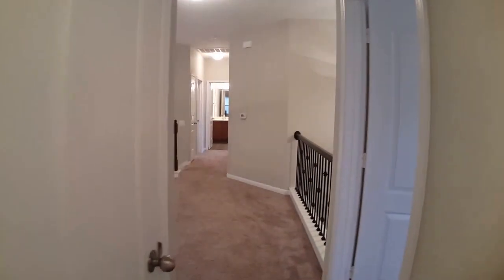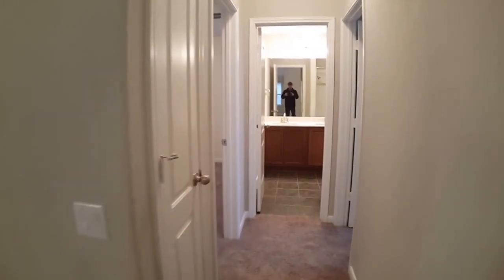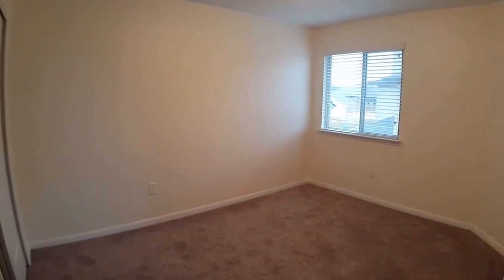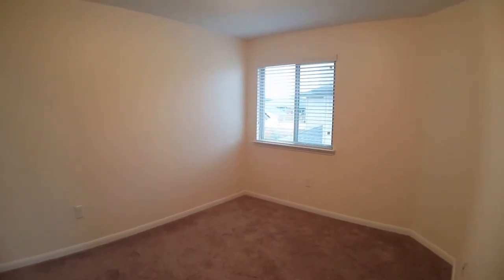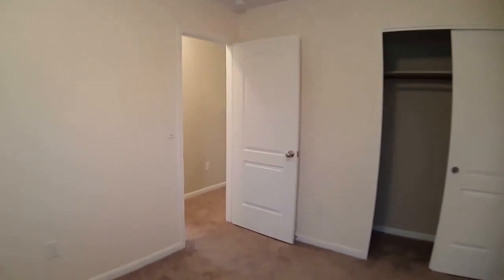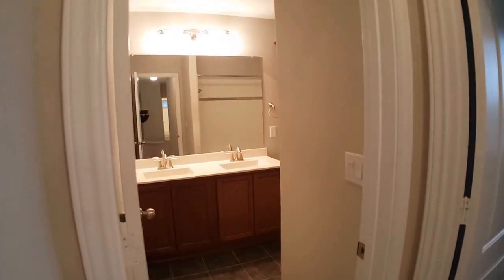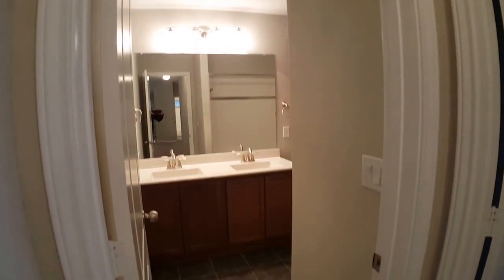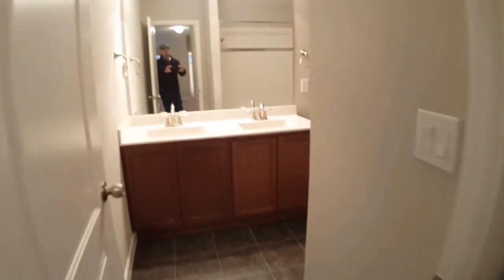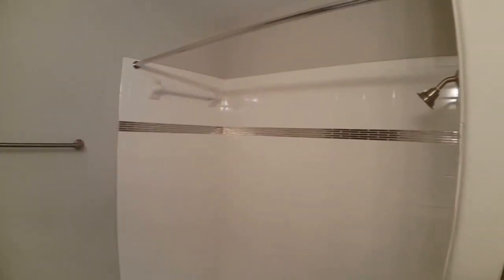Exiting the hall bath, there's another linen closet here to my left. We'll proceed to bedrooms two and three as well as an additional hall bath. There's another linen closet on my left, and then bedroom number two — probably the smallest of the four bedrooms — with a similar closet to the previous bedroom. The secondary hall bath here is actually larger, with a double vanity, the same tile floor, and a tub-shower combo with a toilet area.